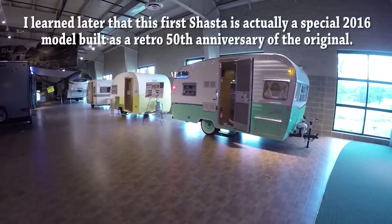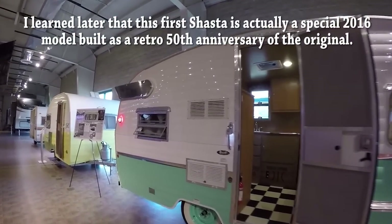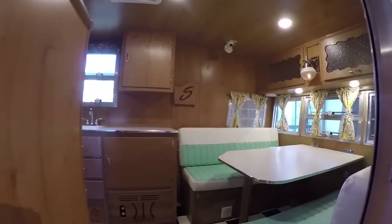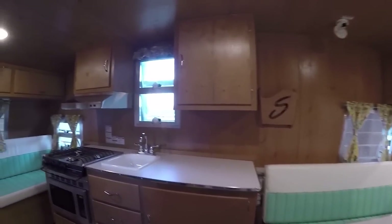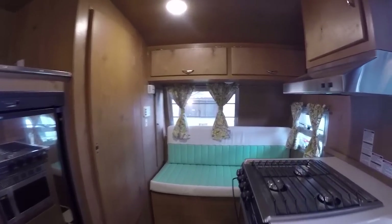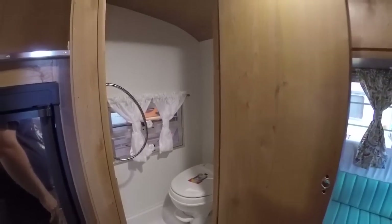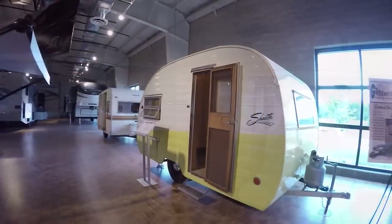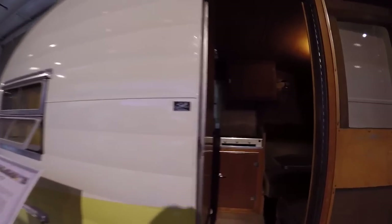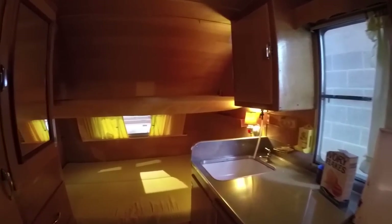They've got several Shastas — I absolutely love this turquoise and white scheme, with the big bright wing on the side. Let's take a look inside. Wow, this one is beautiful — fridge right here, stove and oven, no bathroom... oh wait, there's a toilet and a shower. Very neat. This yellow and white one right here is a 1954 Shasta. I apologize for the low light, but you get a good idea — lots and lots of yellow in this one.